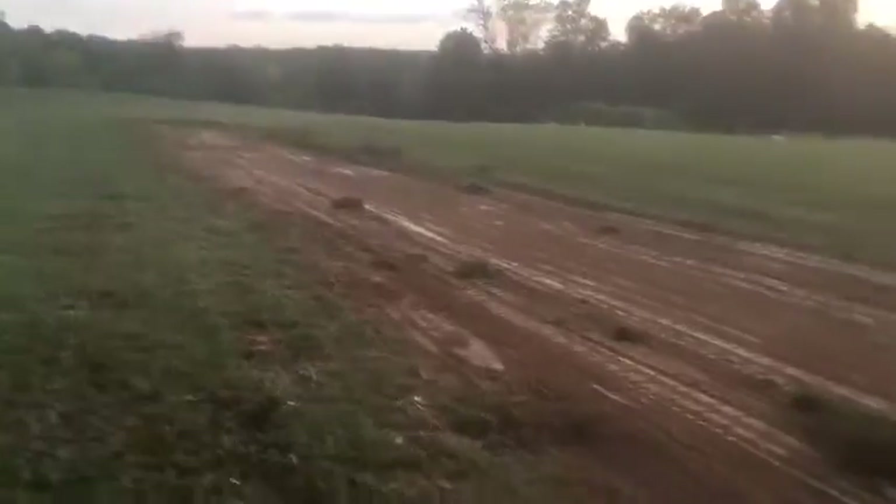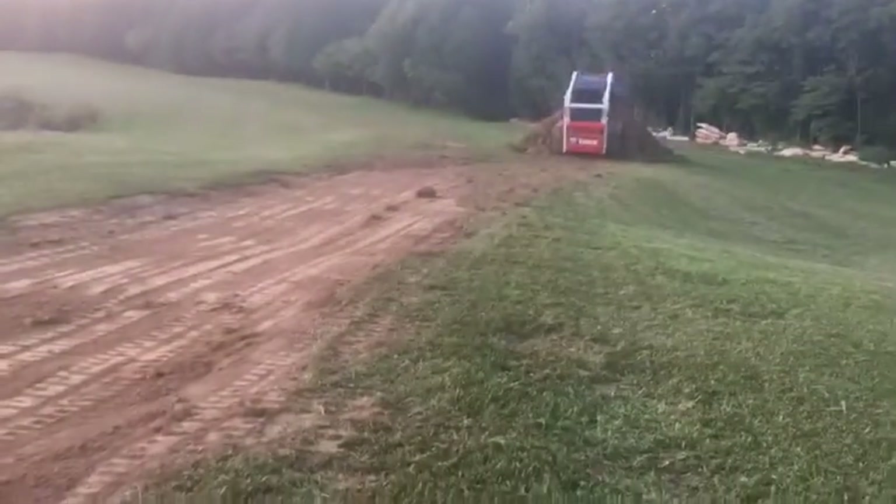The big dirt project has begun. Getting the metal cut made so we know where our levels are going to be at. He's making a ramp down from the pile.